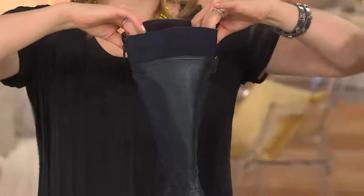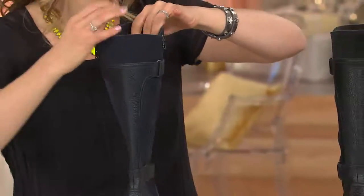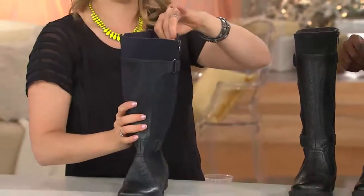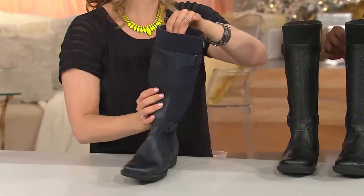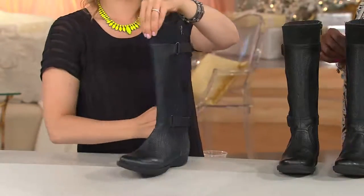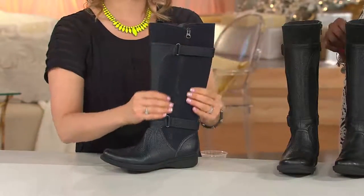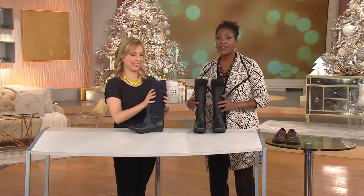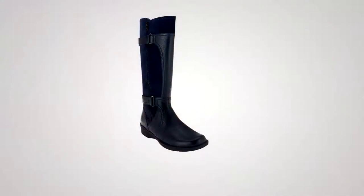A riding boot is really essential in every woman's wardrobe, but I've never seen one with this amazing detail and beautiful combination. Ask yourself: do you have a navy riding boot? Have you seen one in stores? In medium and wide, whole and half sizes up to size 12 — here's one at only $129. And in black, under $130, both available with four easy payments.